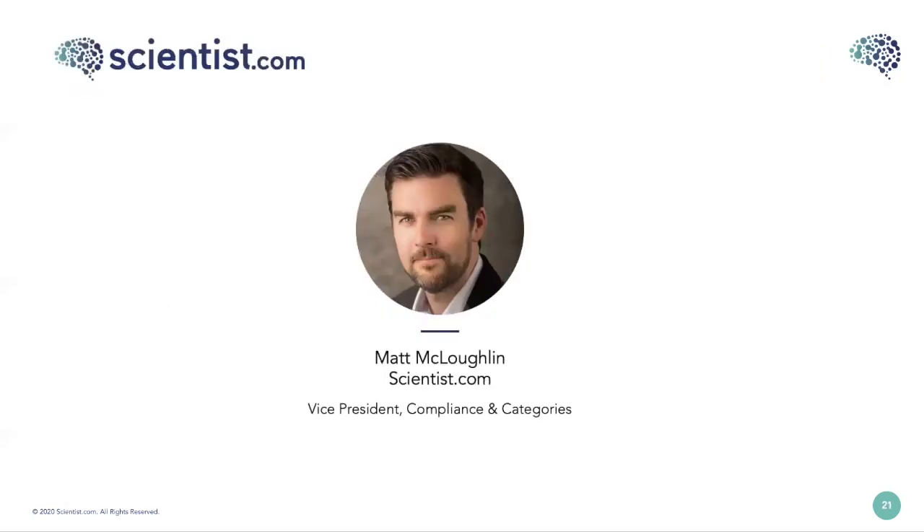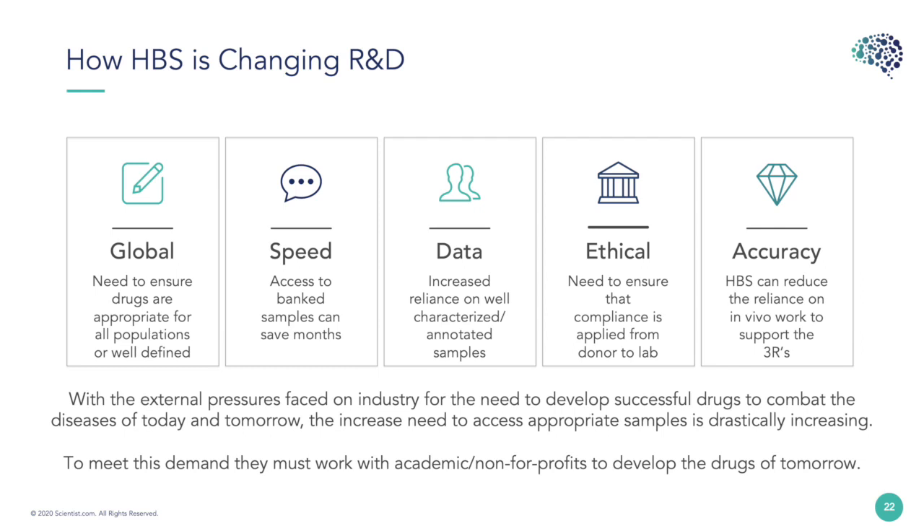Thanks, Phil. I'd now like to give more details on what we've been doing to support access to samples. First, it's important to emphasise the importance of human biological samples within the drug discovery process — without access to relevant samples, the medicines we require to combat the diseases of today and tomorrow are severely hindered. New medicines are developed by a range of organisations — academia, small biotech, through to large pharmaceutical companies — and who invents these medicines should not determine who can access the samples.